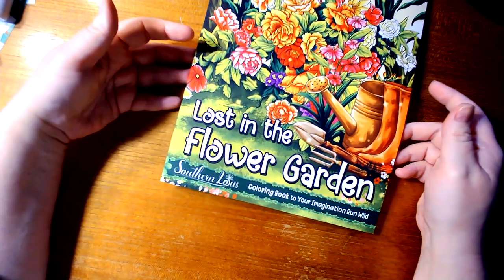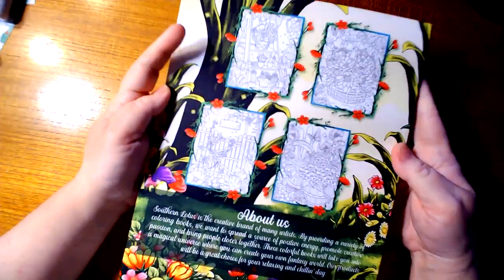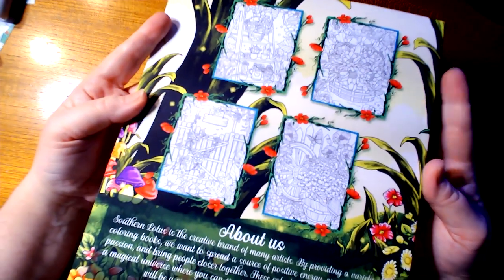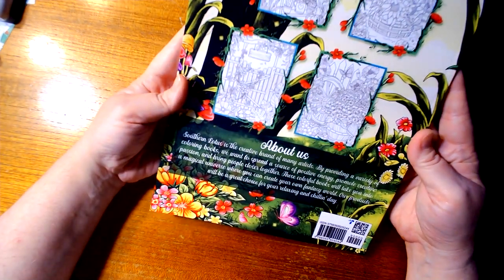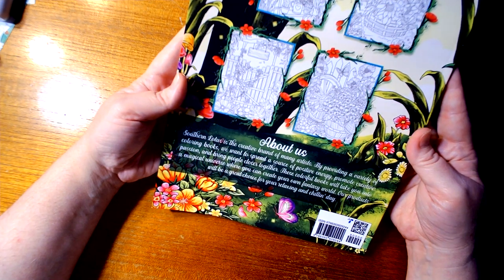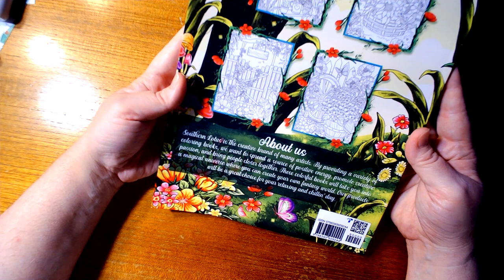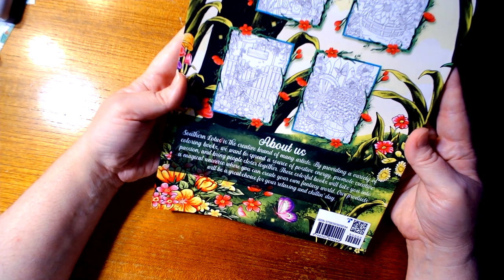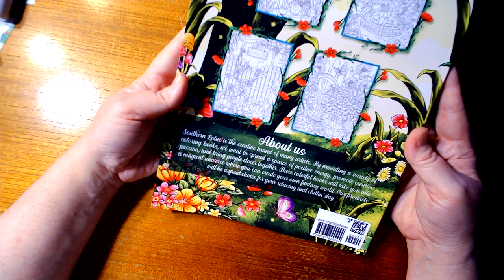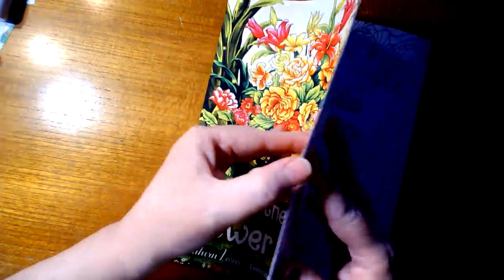The book I'm doing a flip-through of today is Lost in a Flower Garden by Southern Lotus — coloring books to let your imagination run wild. Southern Lotus is a creative brand of many artists providing a variety of coloring books who want to spread a source of positive energy, promote creativity, passion, and bring people closer together. These colorful books will take you into a magical universe where you can create your own fantasy world. Their products will be a great choice for a relaxing and chilling day. Now let's get to the book.